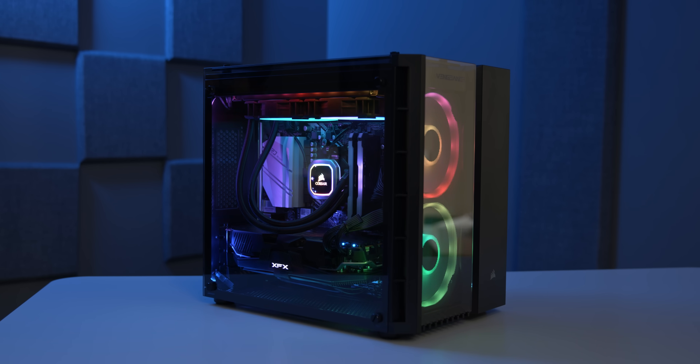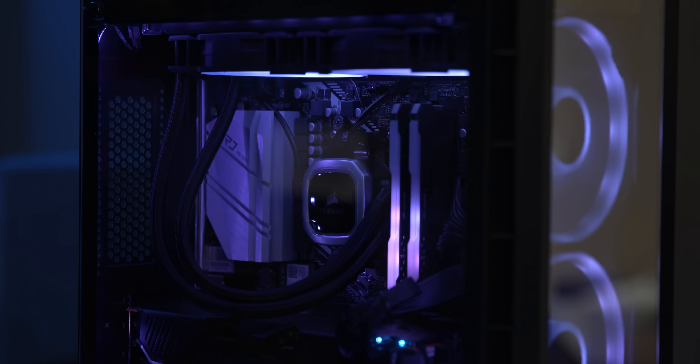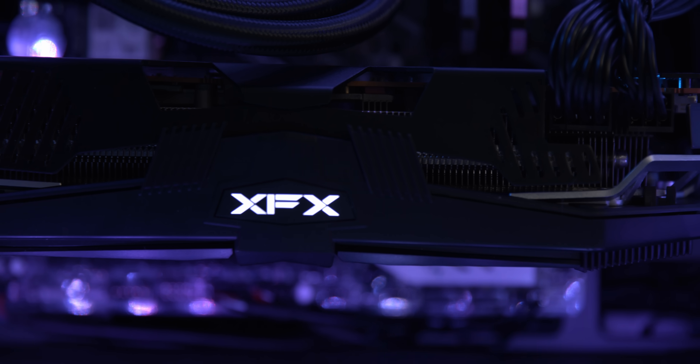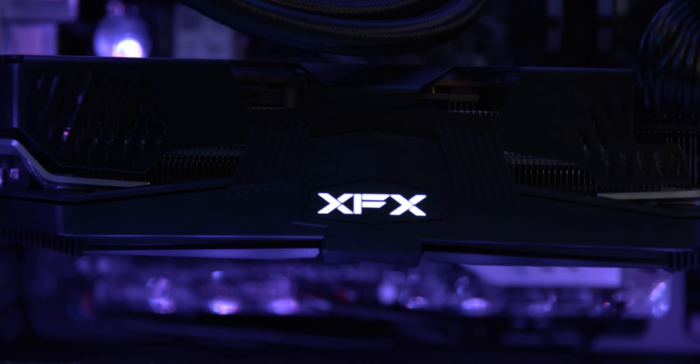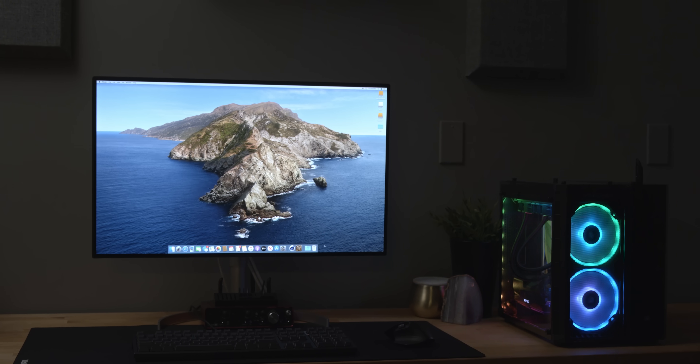Now that is a PC. It's pretty. It sports a liquid-cooled 8-core AMD Ryzen 3700X CPU, it games on an AMD 5700 XT GPU, and because we're Snazzy Labs, it now runs macOS, and it outperforms Mac Pro at one-third of the cost.